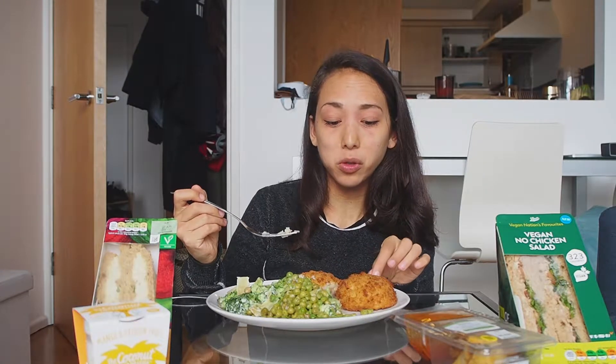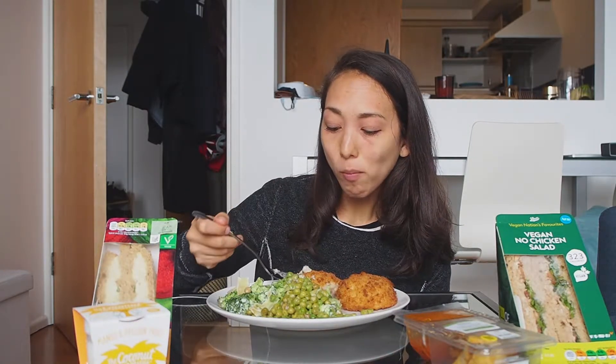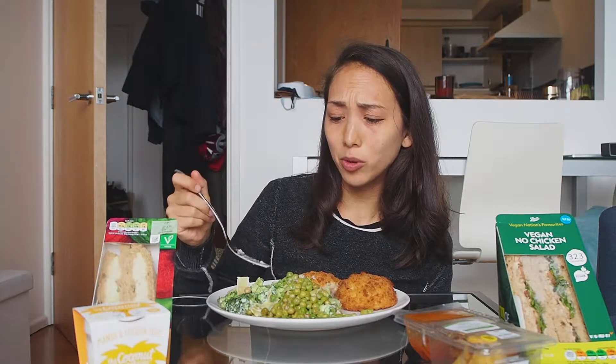Mmm. That's impressive actually. It tastes way more fishy than I was expecting. That could actually fool you for an actual fish cake.